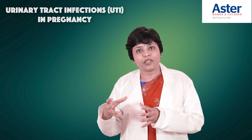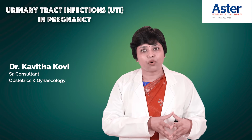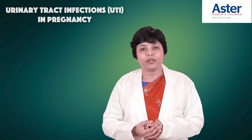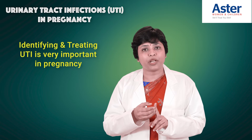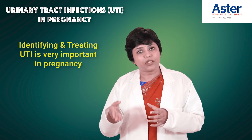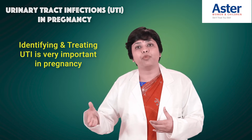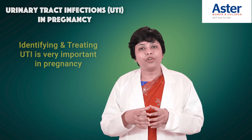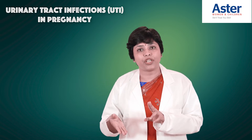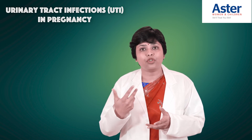When we find bacteria in the urine culture and sensitivity, the commonest is E. coli, but there are other bacteria as well. The doctor decides how and when to treat you based on the colony count. Treating urinary tract infections in pregnancy is very important — identifying and treating them. Even if you don't have any symptoms, asymptomatic bacteriuria must be treated; otherwise, you may end up with preterm labor or severe urinary tract infection leading to pyelonephritis.